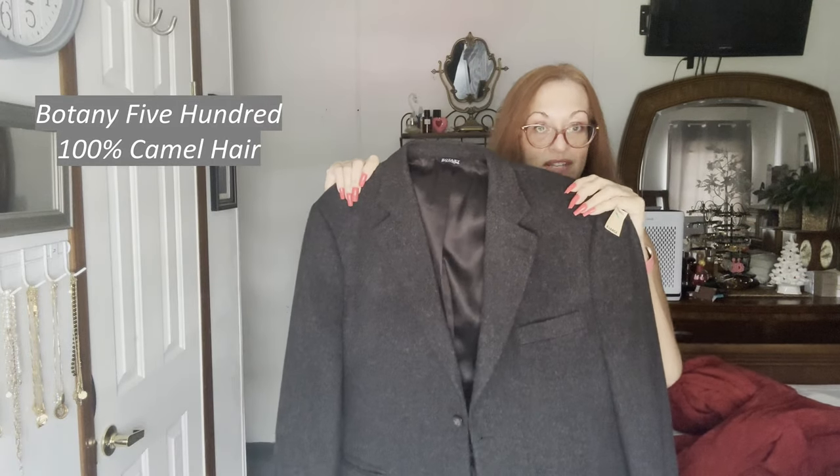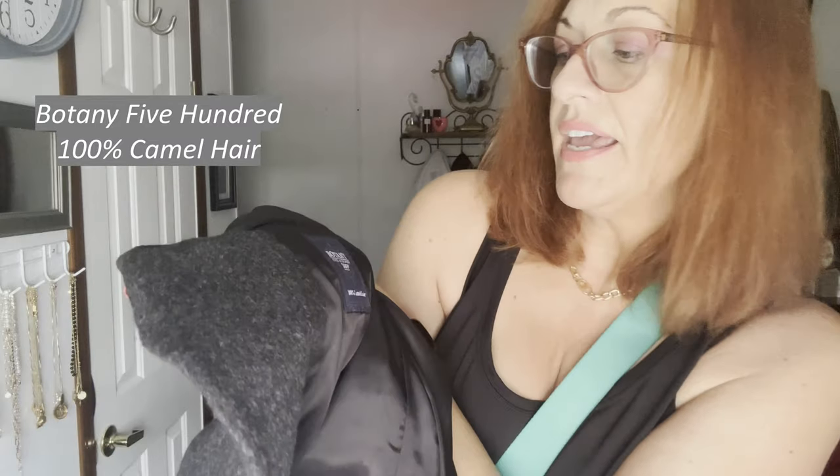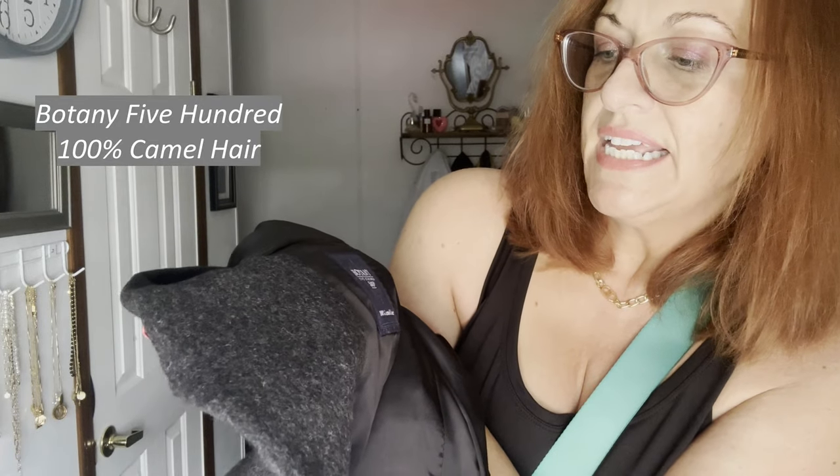I got a men's blazer and it is camel hair — I love picking up men's blazers. This is a 44 short and it is 100% camel hair. You can find the size and fabric content on the tag inside the pocket. It is by Botani 500 — there's the tag right there — which I am not familiar with.